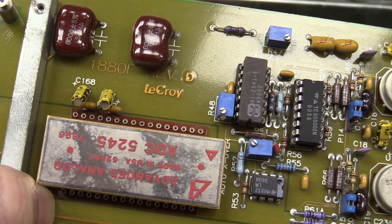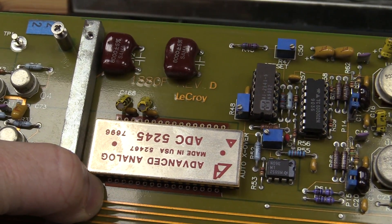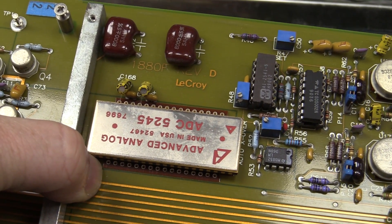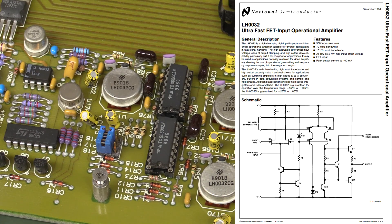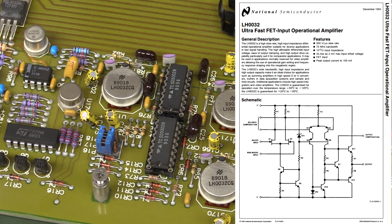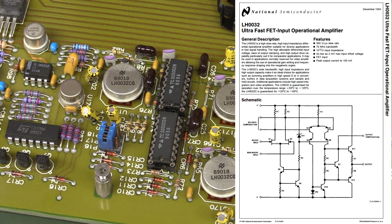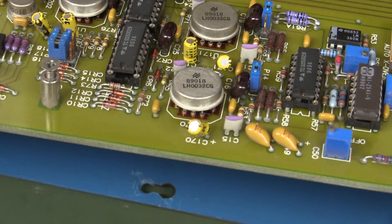It's actually LaCroix — it's an 1880F. But why are they using someone else's ADC? Made in the USA! Dumpster diver's dream — look at this! National Semiconductor LH0032s. I think they're discontinued — high-speed, high-voltage op-amps. And look at this — they're socketed! We can just lift those out!